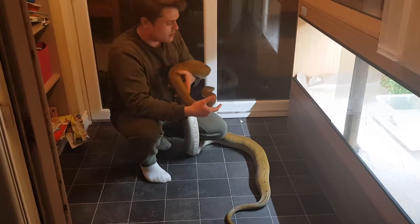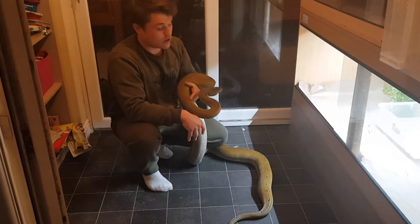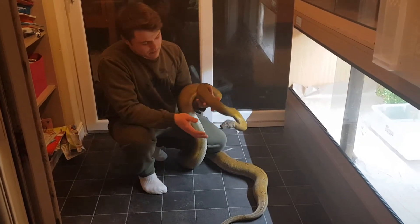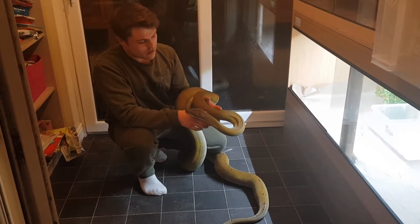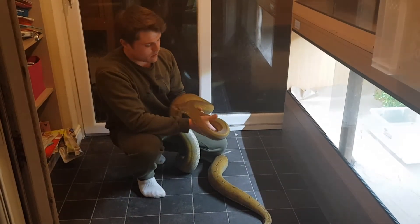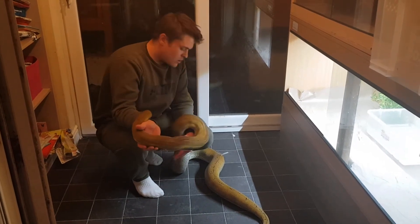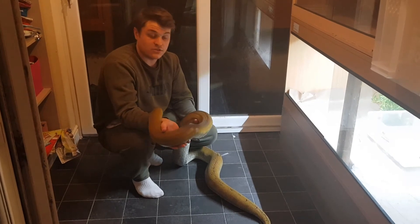She was born in July 2016, bred by a guy that lives not far from me, who I've also had the phantom and the normal female off him. So she's going to be coming up to two and a half years at the end of this year.